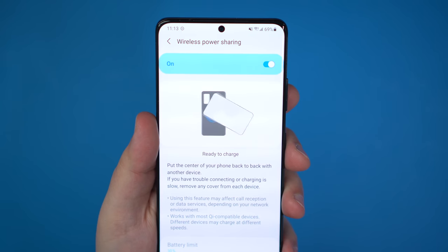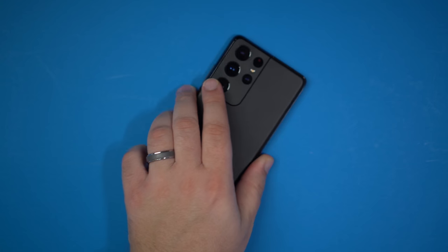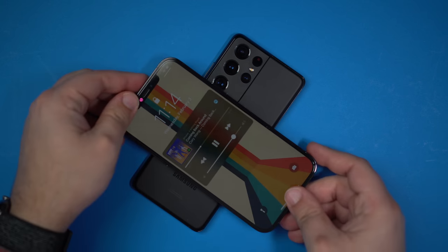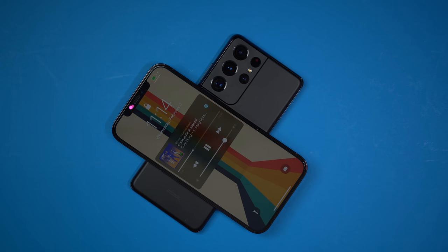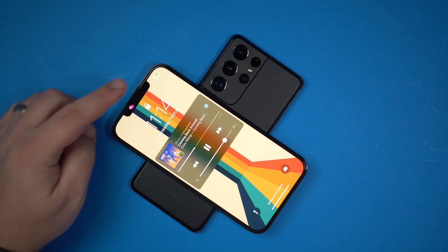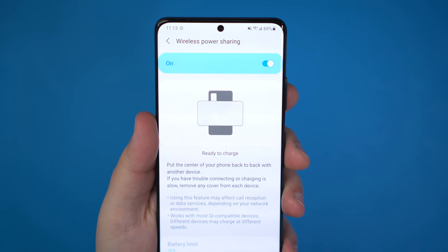The S21 Ultra still has reverse wireless charging, which is a really cool and useful feature. It allows other users — or even yourself, if you have a Qi-enabled device like Galaxy headphones or even AirPods — to place them on the back of your phone to get some extra juice. Apple has been rumored to be including this in future phones, but who knows if and when that will actually happen.